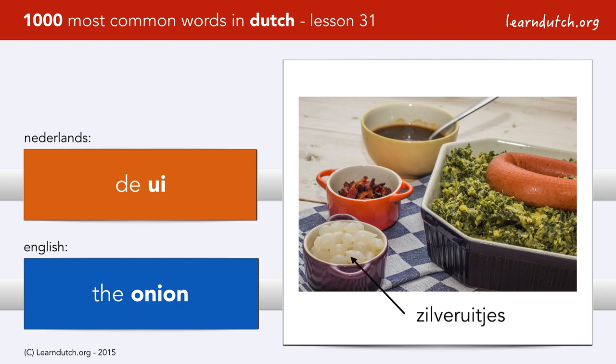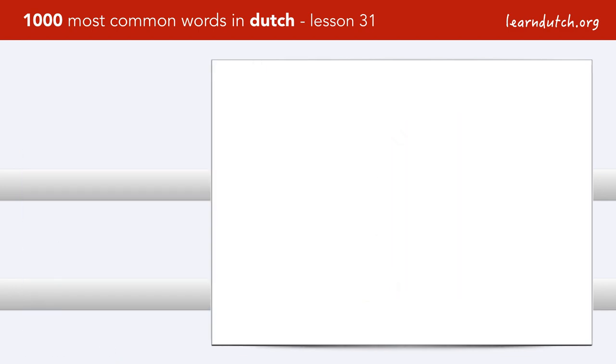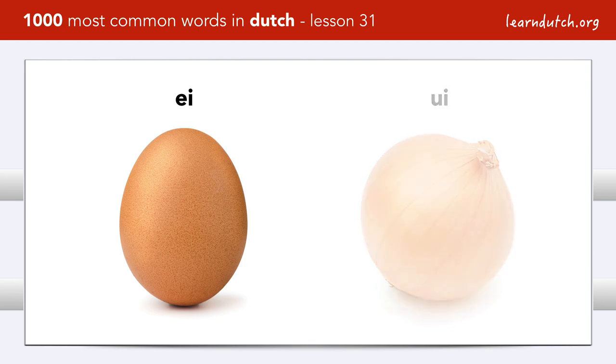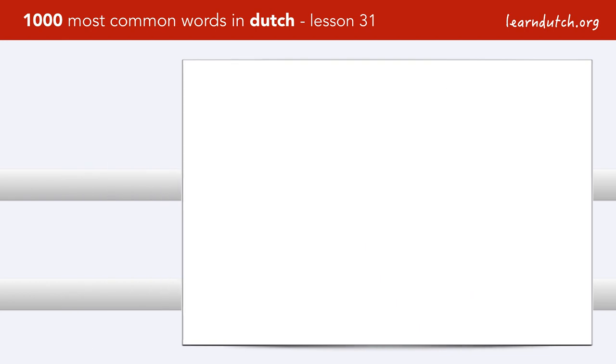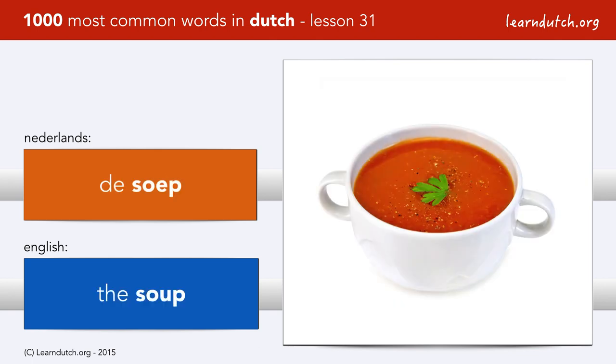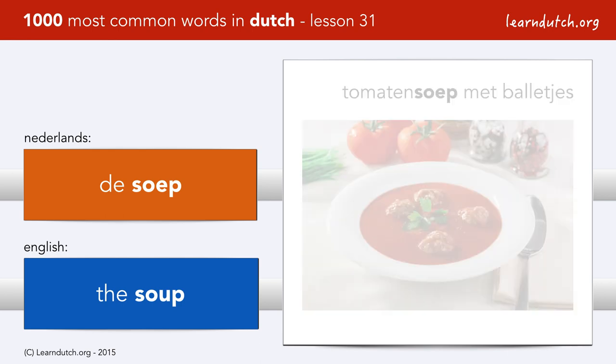It's very important not to confuse the sound ui with another ingredient: het ei. So — ei, ui, ui, ui. Het ei. De soep — the most popular soups in the Netherlands are tomatensoep met balletjes and erwtensoep.